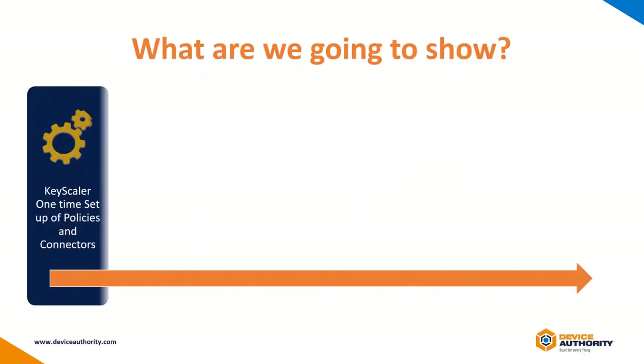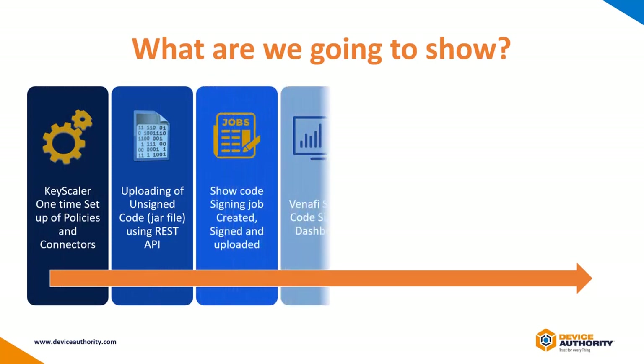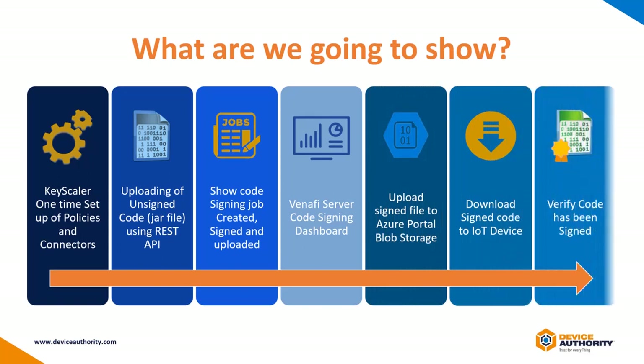In this demo, we will show the one-time setup of Keyscaler and then uploading of the unsigned data to it, followed by the data then getting signed by Venafi. Then we will show how this signed data is uploaded to Azure Blob and then downloaded and executed by the IoT device when it checks into Keyscaler.